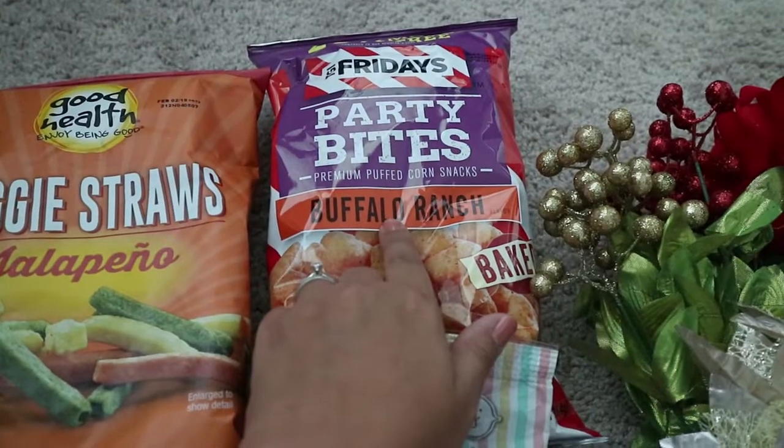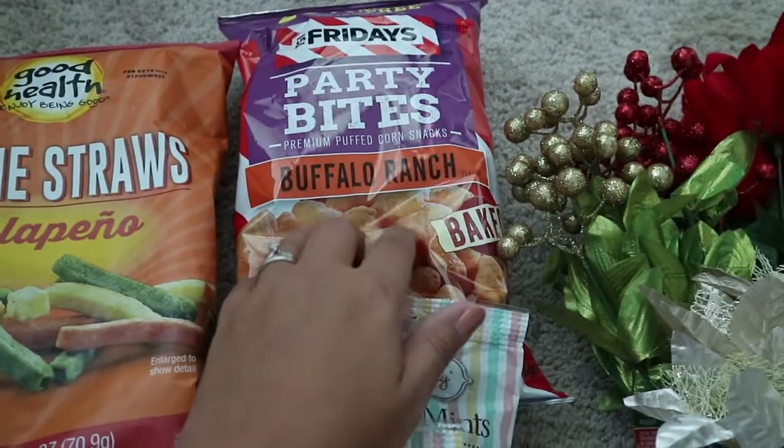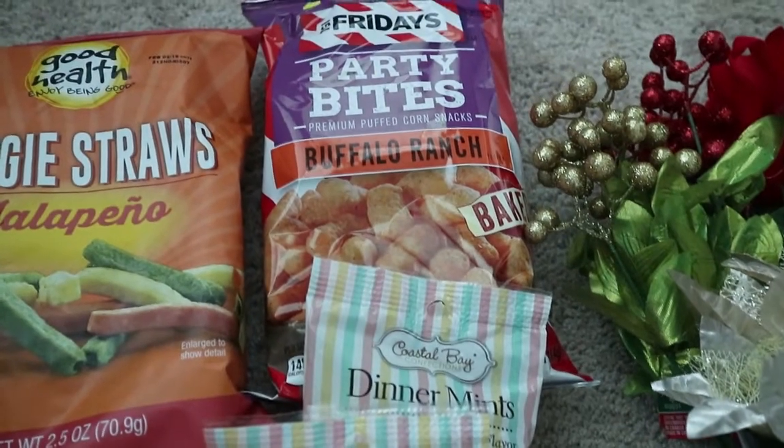Then I got these TGI Fridays Party Bites — they're basically like cheese puffs. These are the buffalo ranch flavor. We've had these before and we really like them, so I went ahead and grabbed another bag.